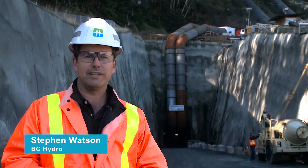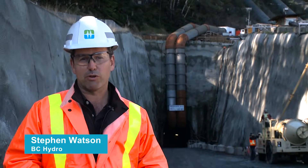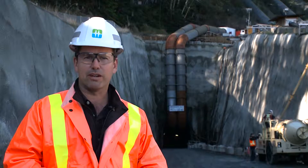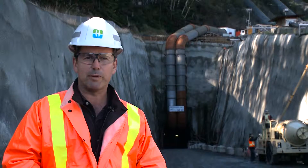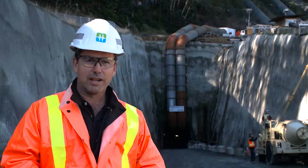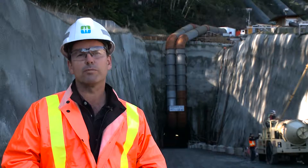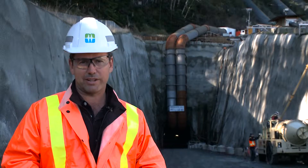It's October 2015, and there's been good project progression across a 250-acre site. Behind me is a service tunnel, and about 116 metres past that is a powerhouse cavern, with various tunnels connecting to it. But before we have a look at that, let's go up to the John Hart Dam and see what's happening there.